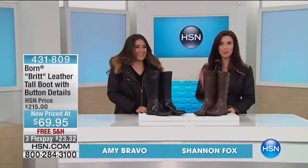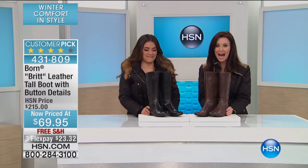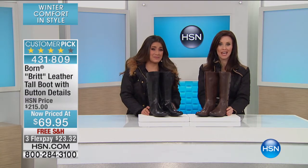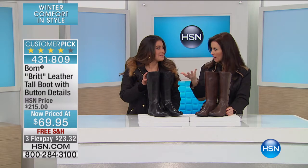Amy, Shannon — we're out of the gray already. We just mentioned these once, and now we are sold out of the gray. These are Born, $145 off of Born. That's why they're gone. I bought the gray ones for my mom for Christmas.